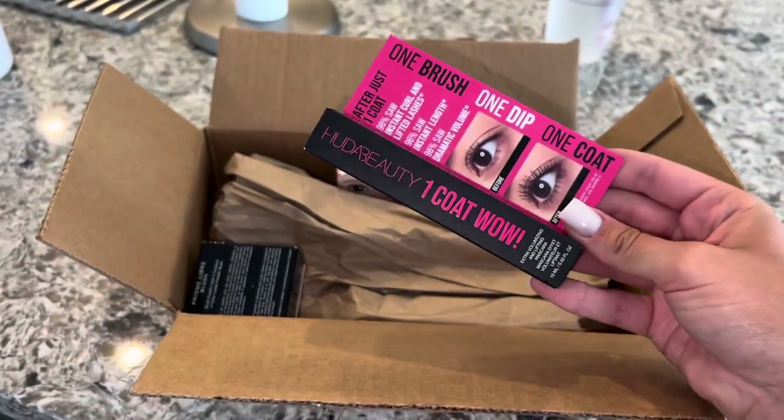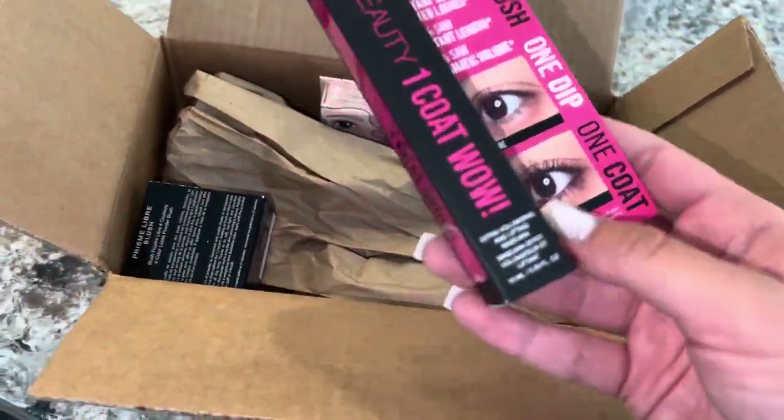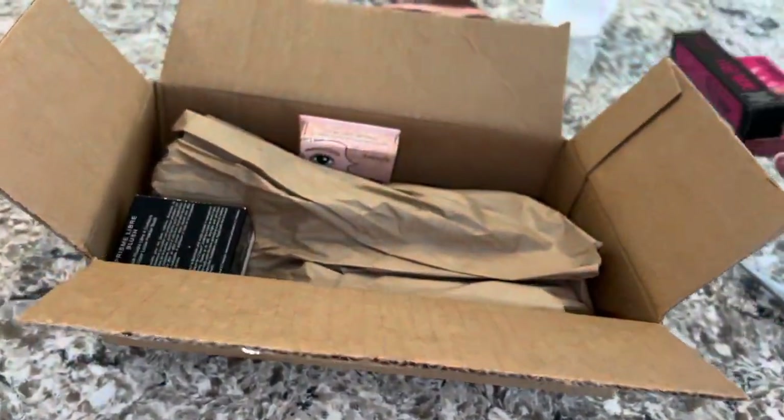I got the Huda Beauty One Coat Wow Mascara. This is actually new and I heard really, really good things about this on TikTok. Apparently it makes your lashes look amazing. You guys know I only wear mascara when I wear makeup, so I wanted to get this and try it out and see if I like it.